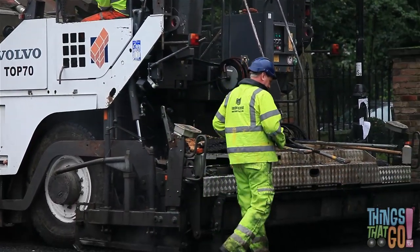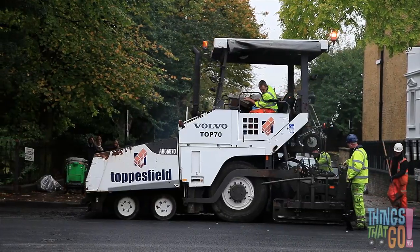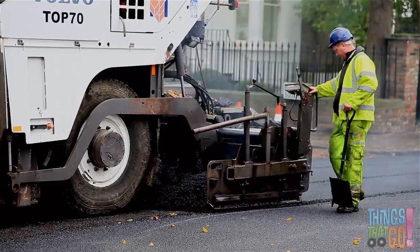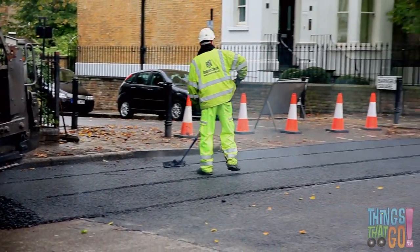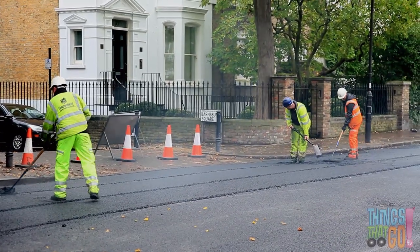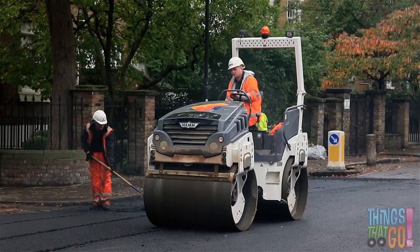And the asphalt comes out of the rear of the paver. Can you see the asphalt? It lays the asphalt down across the wide road. And here comes the heavy road roller.